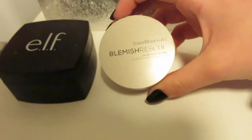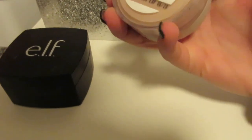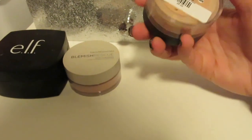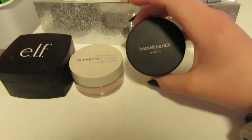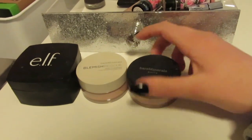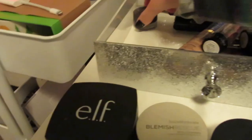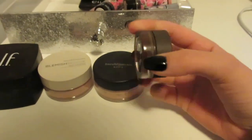In the top drawer I have this ELF translucent powder, and I have this Bare Minerals Blemish Rescue Skin Clearing Loose Powder — I haven't tried it yet. I also have a Bare Minerals matte powder that I use for prom and homecoming, and I like the powder a lot more than actual foundation. I got sent this one so I haven't used it yet. Then I have this Super Brow medium brown brow pomade.